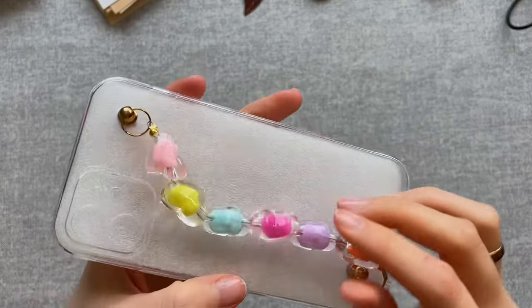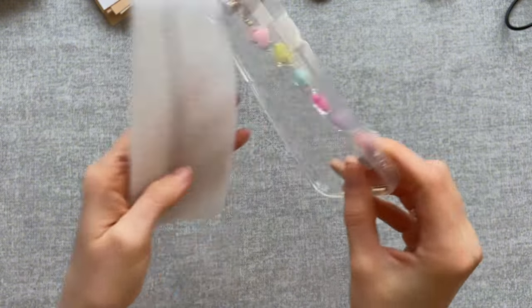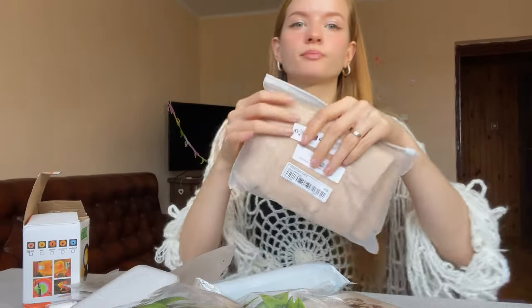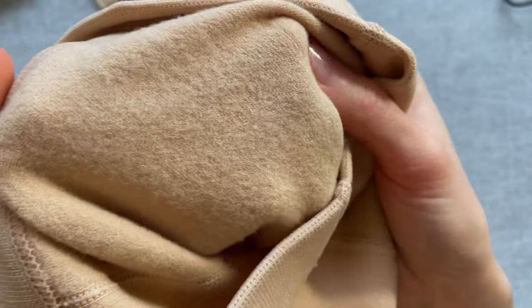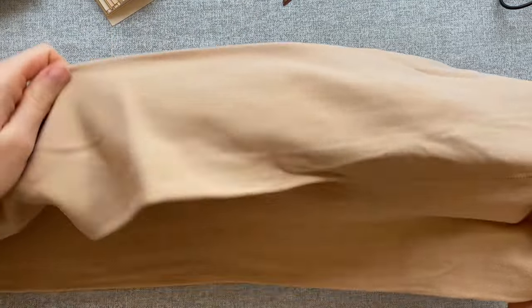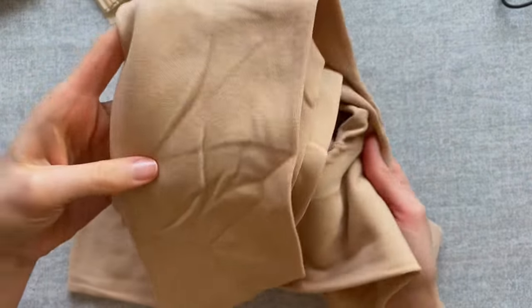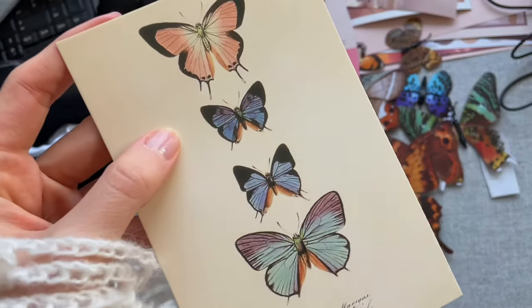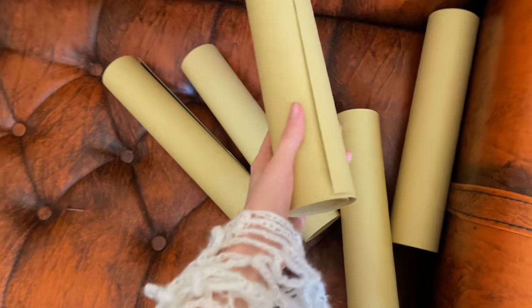Next, not for decoration but for myself - I ordered mesh tights in both black and white, as they're very trendy right now. Also a phone case just for fun - I like this bracelet on the back, it looks like candy. The last item is warm beige tights so I can wear light-colored skirts while it's cold outside. That's my whole decor - we've unpacked everything and now need to figure out how to hang it all.